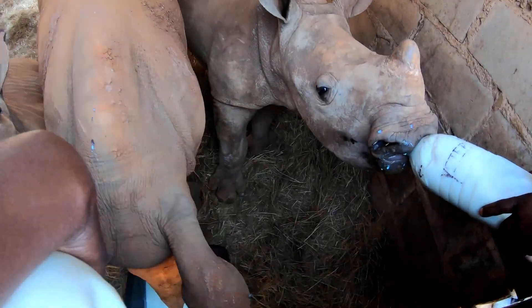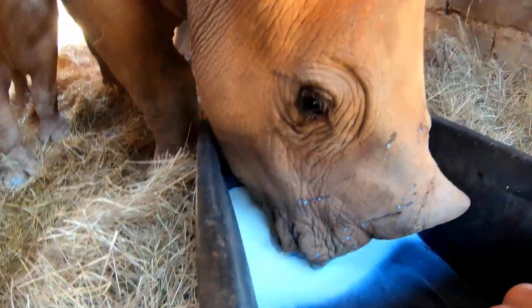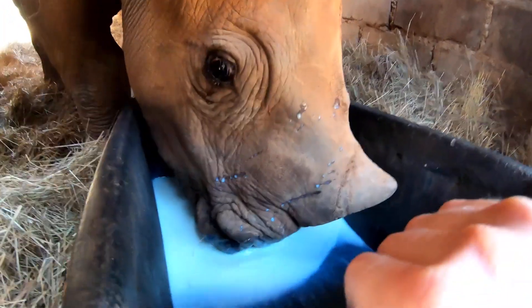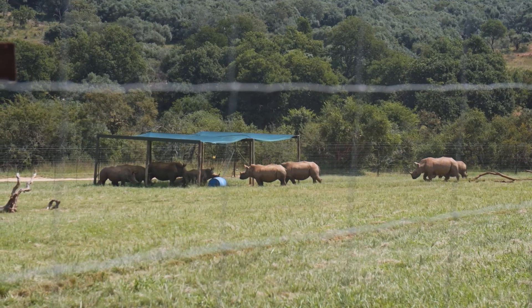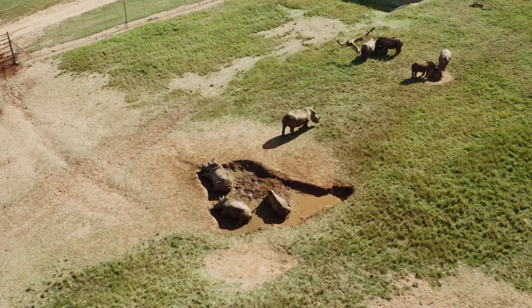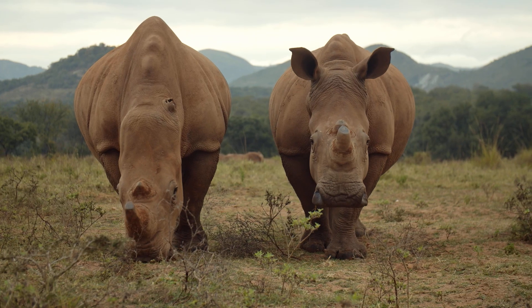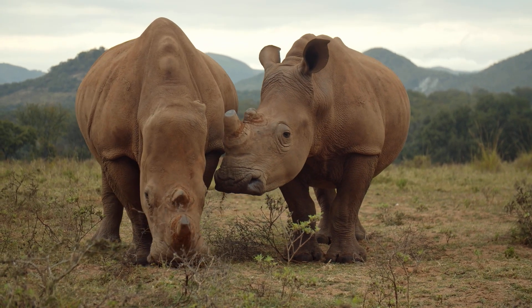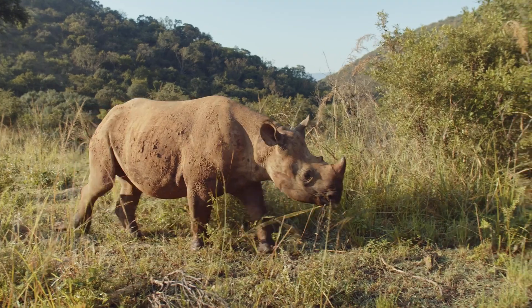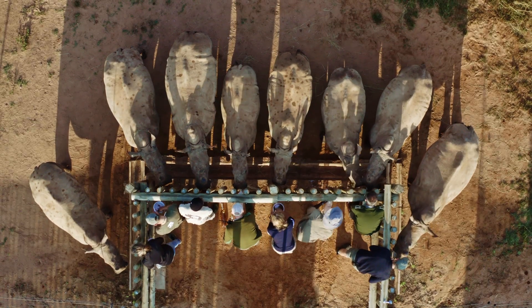Some older rhino calves that arrive at Care for Wild prefer to drink their milk from a trough, and that is absolutely fine too. By the age of 18 months old, both black and white rhinos are fully weaned — another step in the rehabilitation journey towards rewilding and release. It's necessary to feed with love.